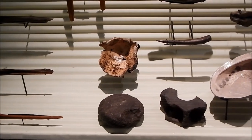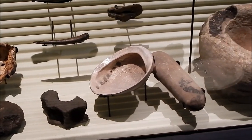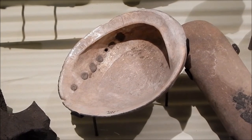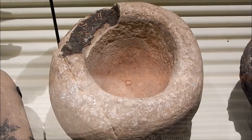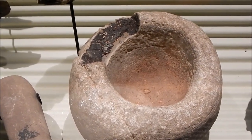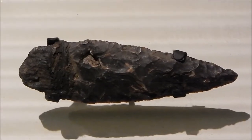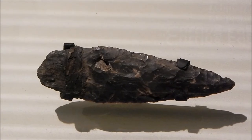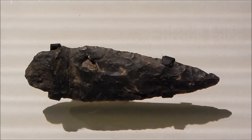Here are some Native American artifacts showing the use of tar by the Native Americans. You can see how they used the tar to fill the holes in this abalone shell. They used the tar to inlay this beautiful stone bowl. Here's an excellent spearhead recovered from the pit. Native Americans used the tar to help secure the spearhead to the shaft.